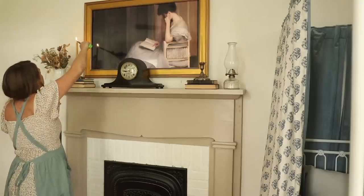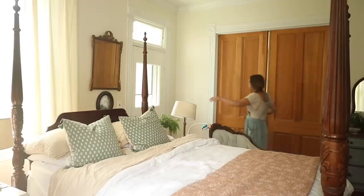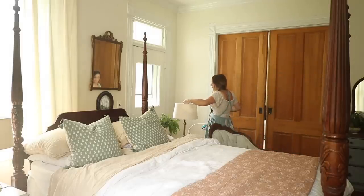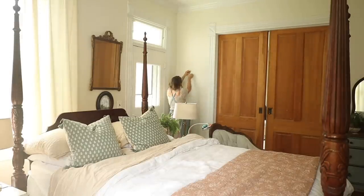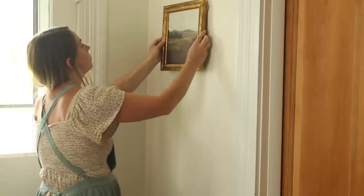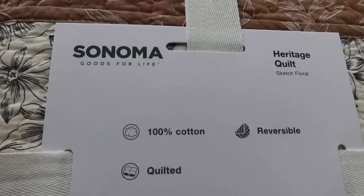I found the clock and the candle holders recently at an antique shop. I've been collecting things and thinking about doing a bit of a refresh this fall, and that is what I'm sharing with you today. Just some things that I've been doing and collecting over the last several weeks to transition into fall. I'm really happy with how a lot of it turned out.